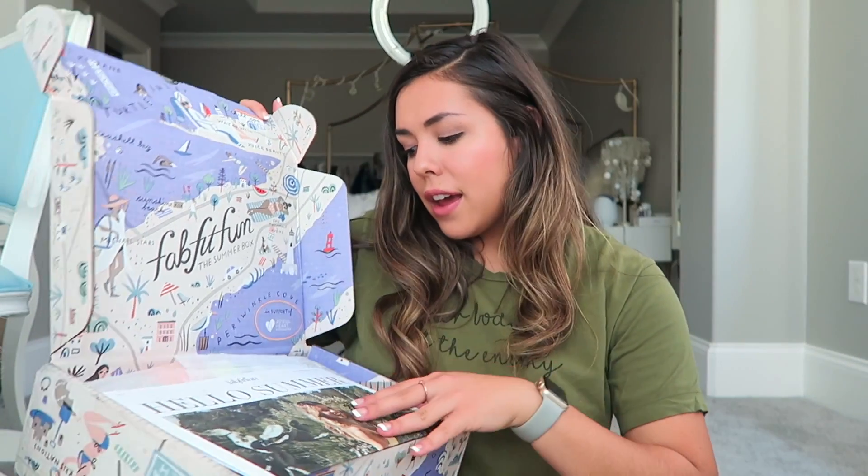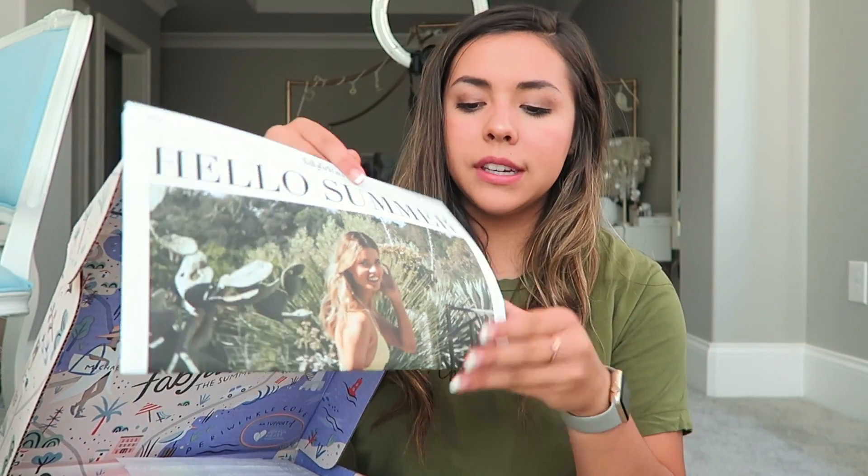I'm so, so, so excited — it's actually my first day of summer today. Look how cute! They have a little newspaper inside that says 'Hello, Summer.' I'm definitely using some of this newspaper for my inspiration board. Let's get into the products.